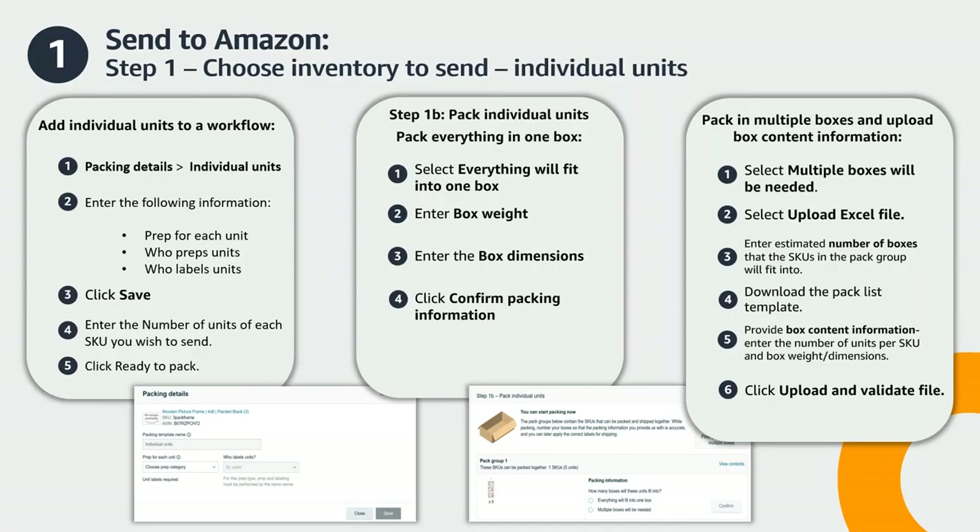If you're packing individual units, select Individual Units from the packing details dropdown. You'll notice a message under Information Needed stating "prep and labeling details needed" — click this message to enter your packing details. Here you will select a prep category if applicable to your units. Depending on the prep type, you will be notified if you're required to prep and label your units before they arrive at the fulfillment center or if your products are eligible for Amazon prep and label services. Select Seller or Amazon accordingly, then click Save. Now enter the number of units for each SKU you wish to send. Once complete, click Ready to Pack.